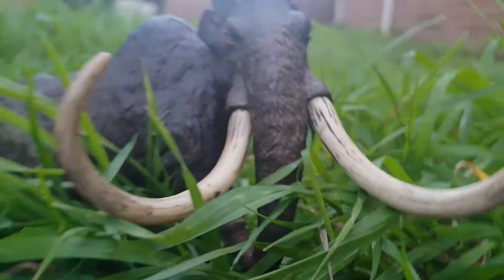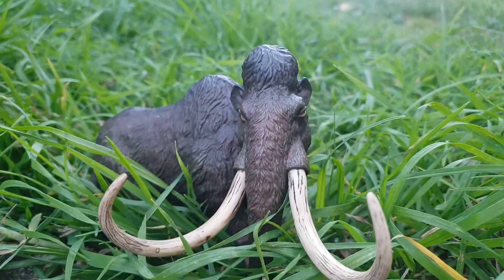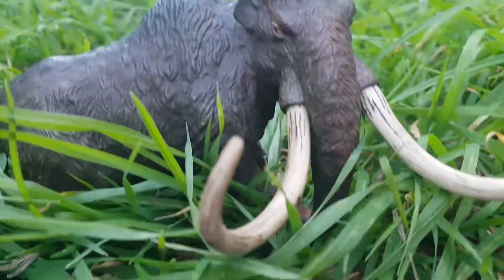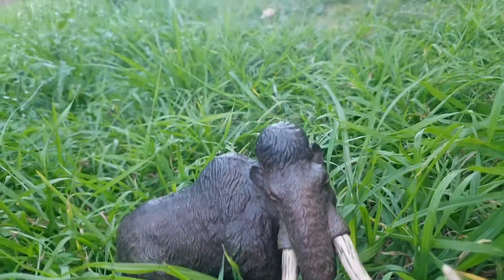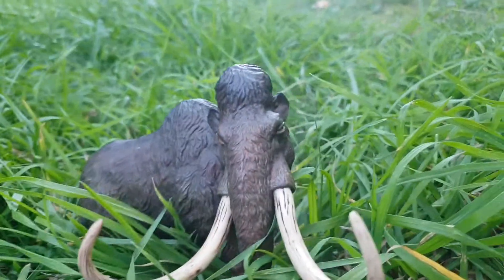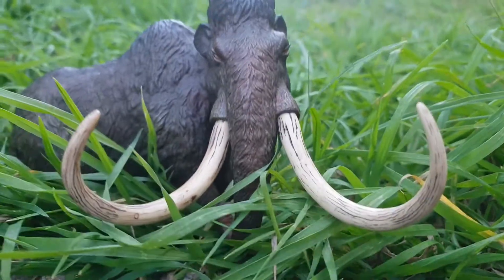And we've got a woolly mammoth. Now, woolly mammoths used to actually live in the ice, but this island is known for having many animals that are thought to be extinct — and they are here, actually alive. This one has kind of evolved to the environment of this jungle.